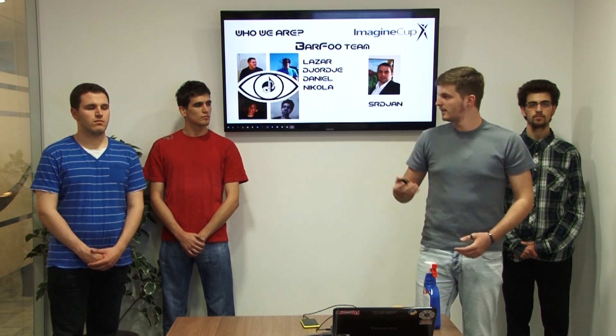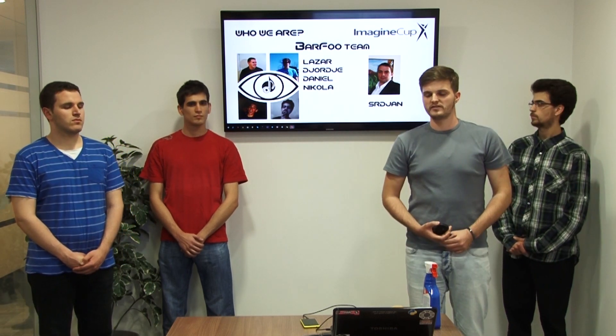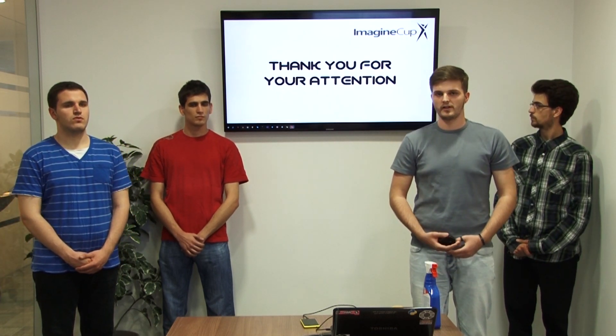We are the Barfoot team: Lazar, Daniel, Djordje, and Nikola. Our mentor is Srdjan Božović. Thank you for your attention.